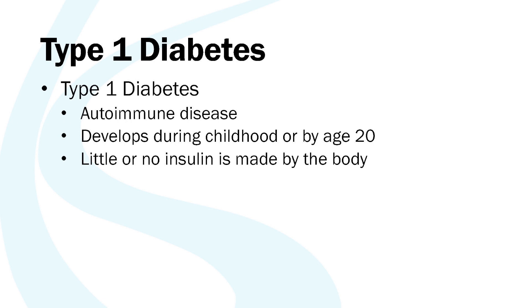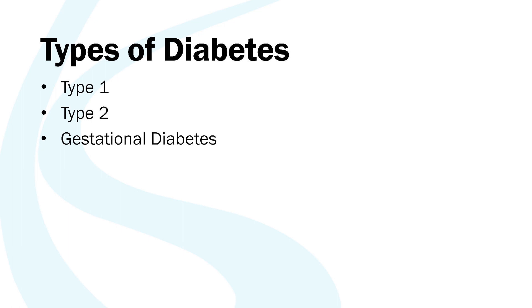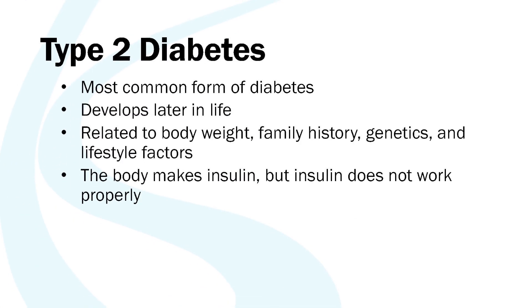Type 1 diabetes is an autoimmune disease usually diagnosed during childhood or by age 20, and it accounts for only about 5 to 10 percent of all diabetes cases. Type 2 diabetes is what we will focus on for the majority of this class — it is the most common form and is related to lifestyle factors such as extra body weight, family history, genetics, and other factors. People with type 2 diabetes are able to produce insulin, but usually this insulin stops being able to do its job properly, which is the main difference between type 1 and type 2.